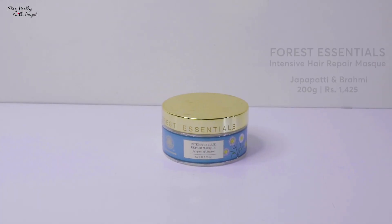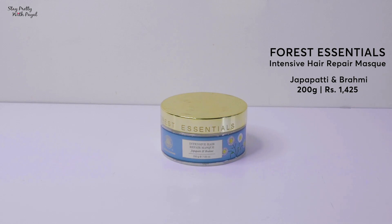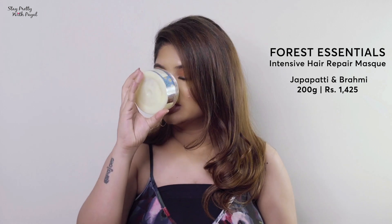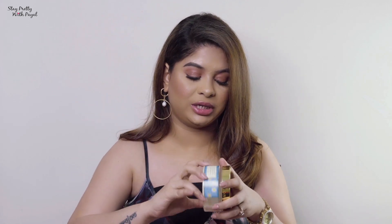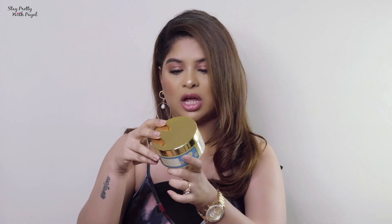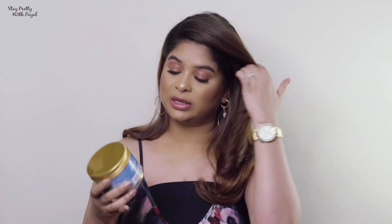For days when you don't have time but still want to deep condition, there are two masks I absolutely love. The first is from Forest Essentials — it's 100% natural and Ayurvedic. This is the Japapatti and Brahmi intense hair repair mask, meant for extremely damaged hair. It has ghee and so many other ingredients. The moment you apply it, your hair feels incredibly smooth. I apply it on my dead ends and scalp, massage it, and put a hot towel on top — like a little spa at home — then wash it off with shampoo. The price is 1425.